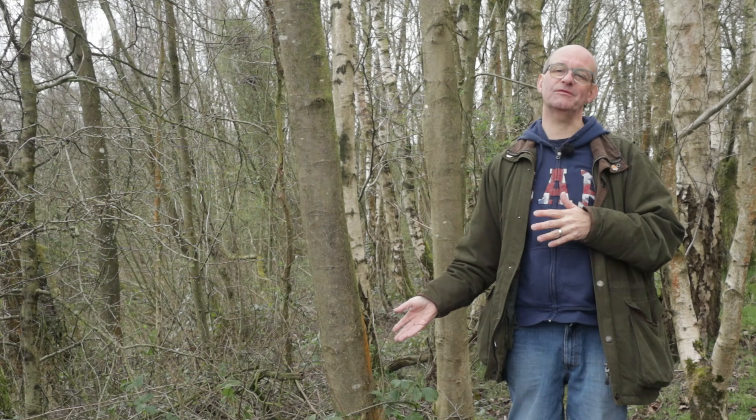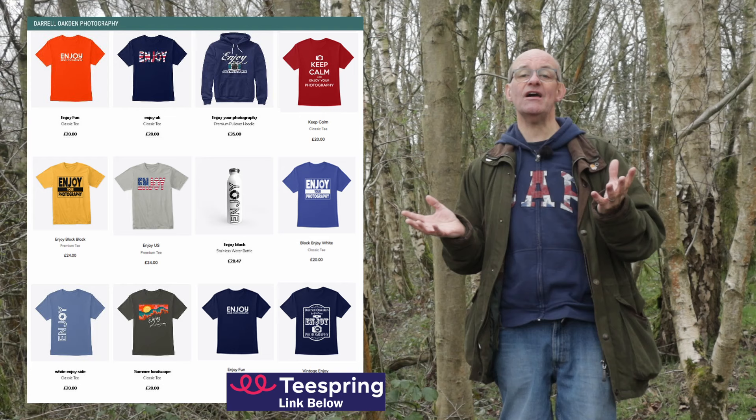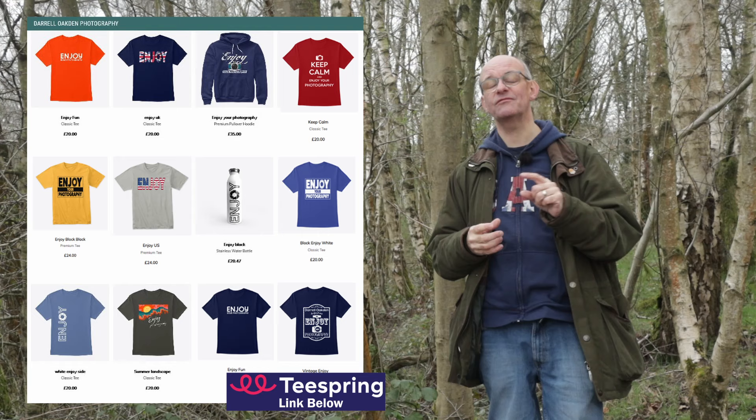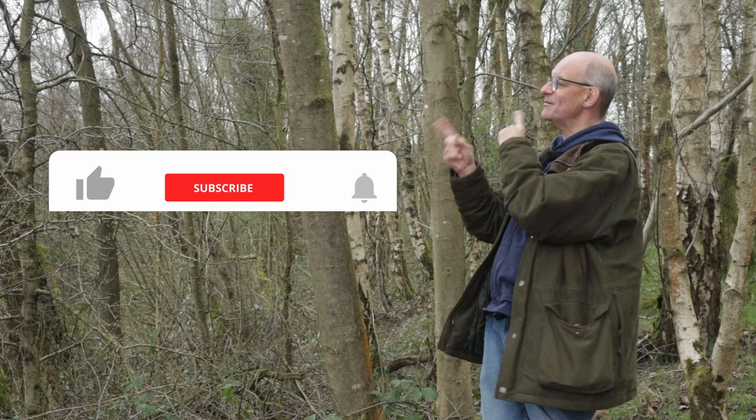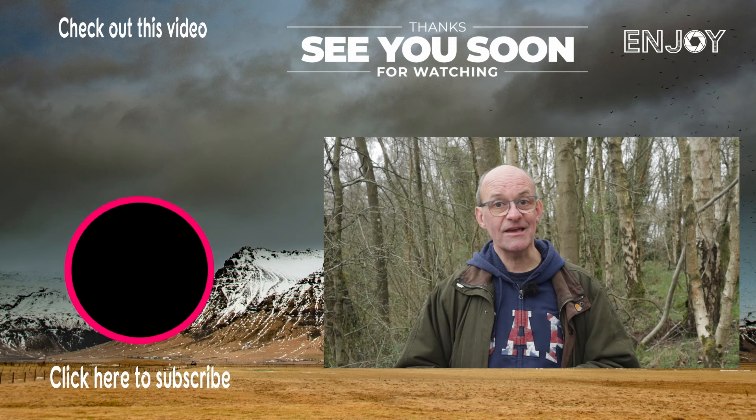If you've enjoyed this video, do let me know down below in the comments, and head over to my Instagram or Vero account — that's at Doakdon Photography — where you can leave comments and see lots of my photographs. If you'd like to help support me to make future content, you can visit the gift shop over at Teespring, where I've got a range of merchandise on offer — purchases are very much appreciated. But you don't have to spend any money to support the channel: simply clicking like, subscribe, and the bell notification really helps out and makes sure you don't miss any future content. Watch out for next week's video, which goes live on Sunday. In the meantime, you can check out another video just up here — but all that's left to say is stay safe and I'll see you soon.